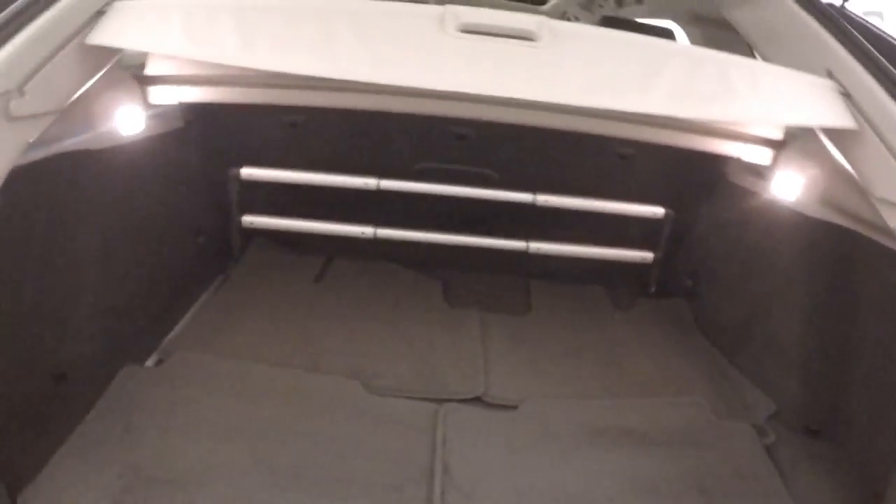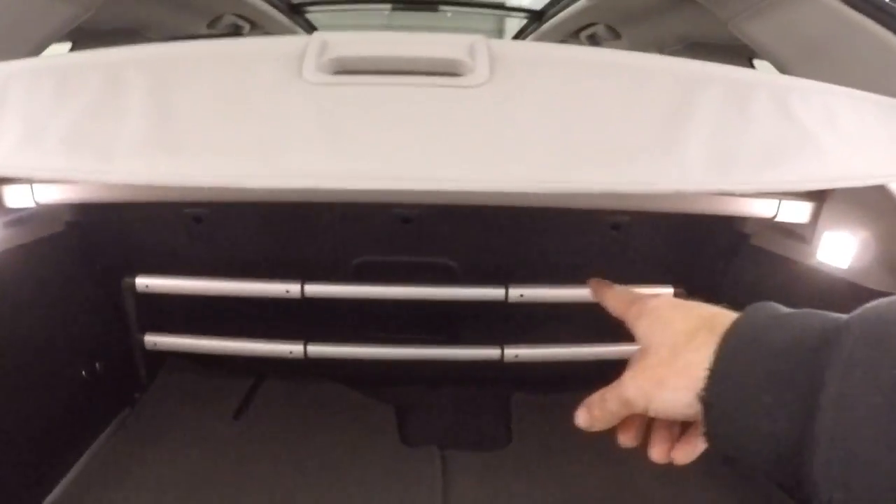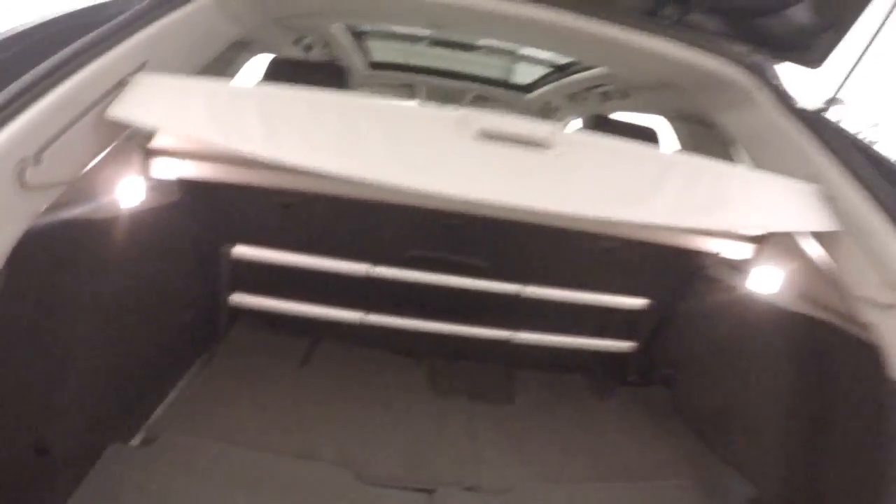There's plenty of room for cargo. As you can see, there's a track right here and a sliding cargo fence. Press the button, walk away, and it closes by itself.